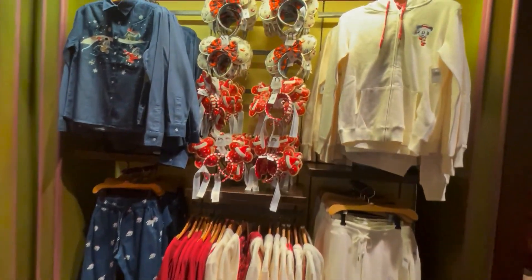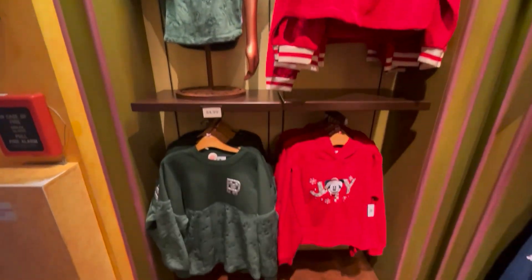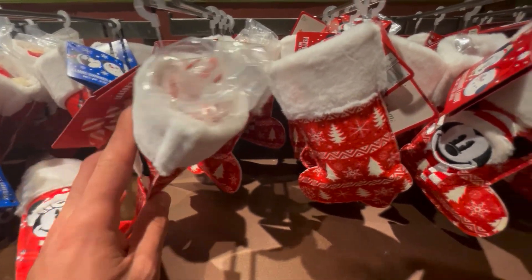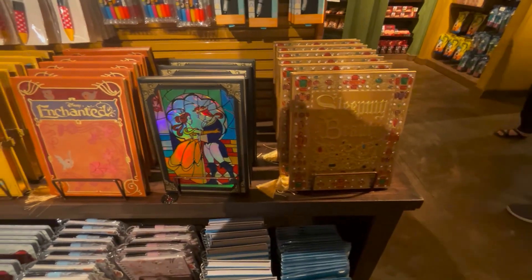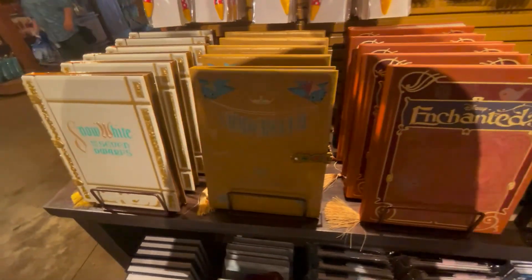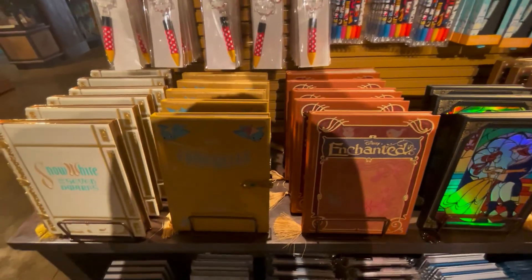I was wondering where the Christmas stuff was. There are little peppermints in here. I really like these notebooks — they're unique.